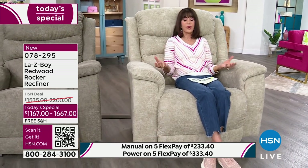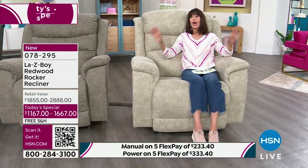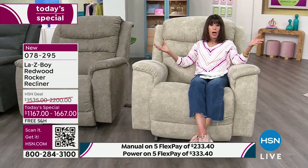That incredible iClean fabric means if you spill something — your wine, or your 85-pound retriever decides to sit right next to you — you can just wipe it right up. You choose manual or, of course, the power recliner.